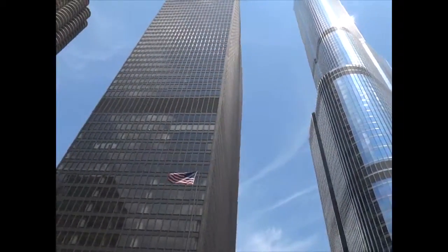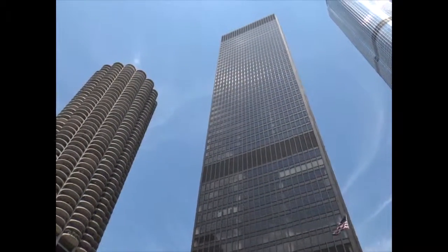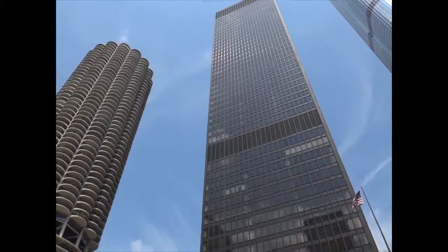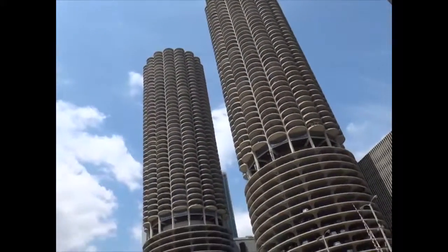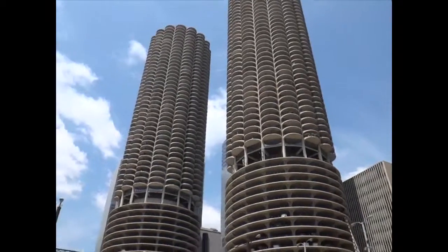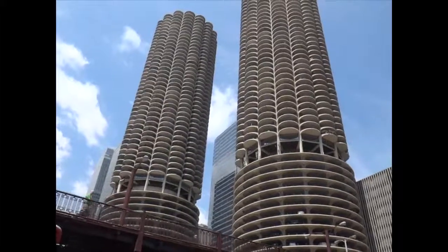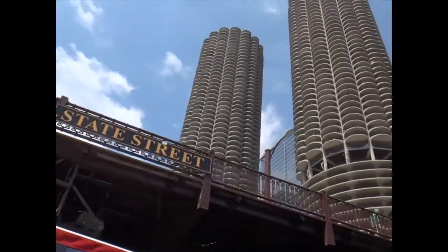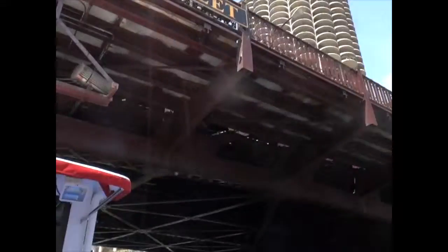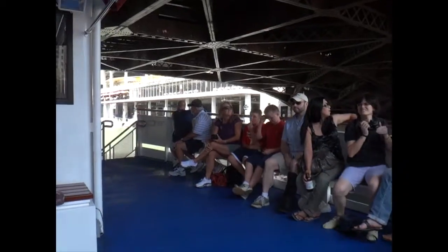On your right, closer to us now, is a simple black building. This is the former IBM building, known now as 330 North Wabash. This was done in the 1970s by Mies van der Rohe, who was known for his style of 'less is more' — he really didn't like a lot of ornamentation. He was a teacher, and some of his students didn't agree with his style. One of them in particular was named Bertrand Goldberg, and he felt that if there are no right angles in nature, then there should be none in his buildings either. He is the architect of the next two towers on your right side.